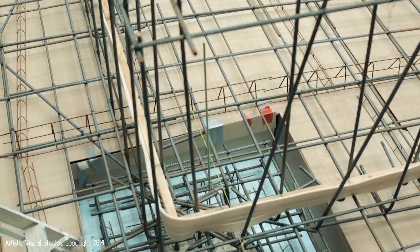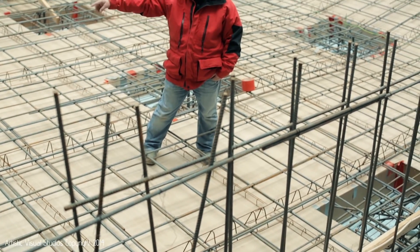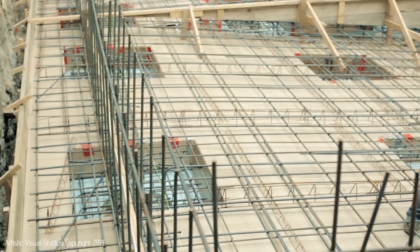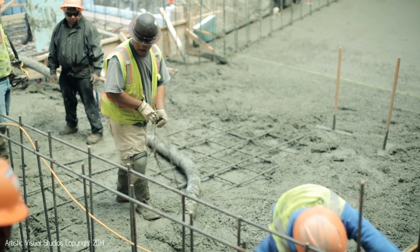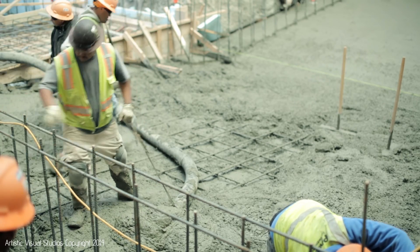The water stop you see — that white rubber going around the perimeter of the wall — is there because this is going to be a pour-in-place pool, which is out of the norm. In pool construction you typically see it shot with shotcrete, but this pool is going to be all pour-in-place.